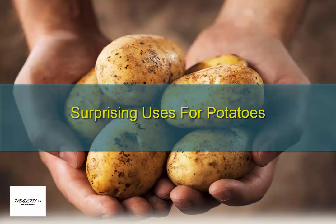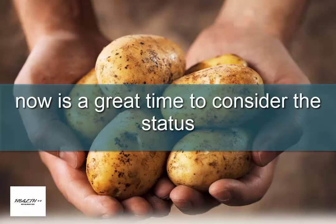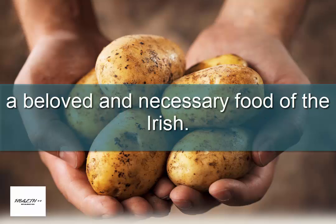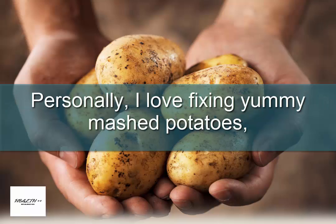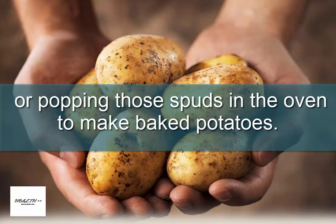Surprising uses for potatoes. In this season of St. Patrick's, now is a great time to consider the status of the humble potato, a beloved and necessary food of the Irish. Personally, I love fixing yummy mashed potatoes, a favorite with my family, or popping those in the oven to make baked potatoes.